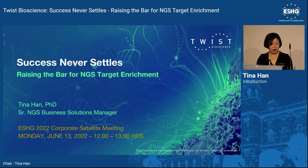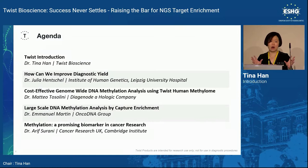Today we will start with a brief introduction covering new updates just announced at AGBT last week. Then Julia from University of Leipzig will talk about improving diagnostic yield. Matteo from Diageno will discuss cost-effective genome-wide methylation using the Twist panel. And Emmanuel from OncoDNA group will cover large-scale DNA methylation analysis by capture experiment. Last but not least, Arif from CRUK will talk about methylation as a biomarker in cancer research.